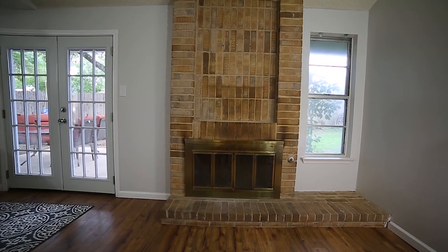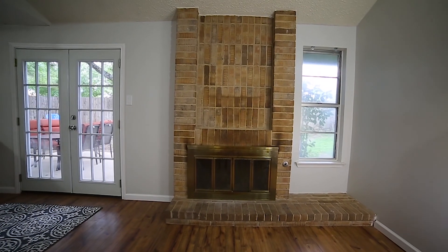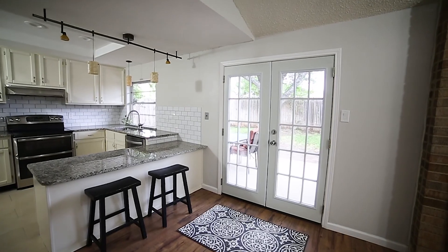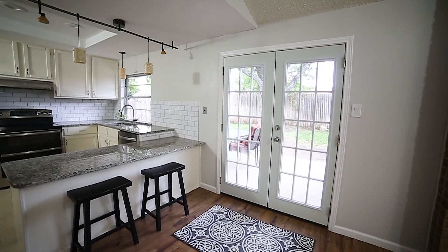The main living room features an eye-catching brick wood-burning fireplace with gas ignition, an updated ceiling fan, French doors to the back exterior, and is open to the kitchen.